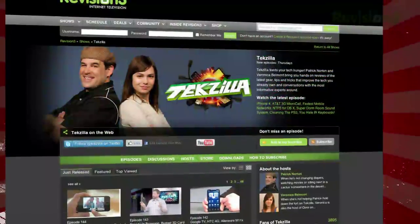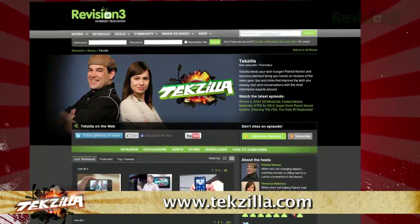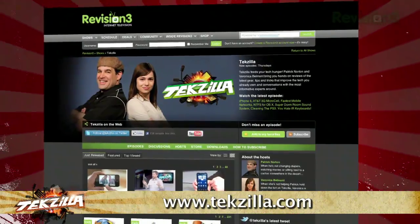Now do you have a tip, hint, or trick you'd like to share? Let us know. Email us at techzilla@revision3.com. And as always, techzilla.com is the place to find more tips, tricks, product reviews, and how-tos.